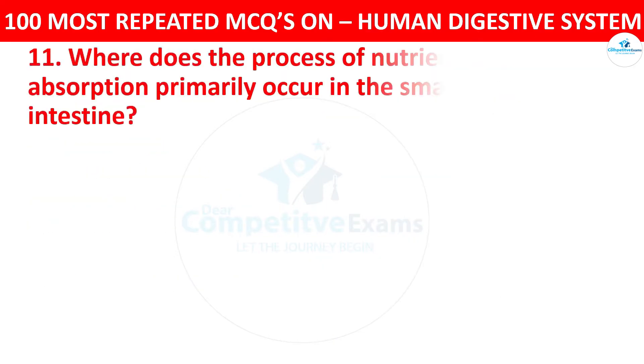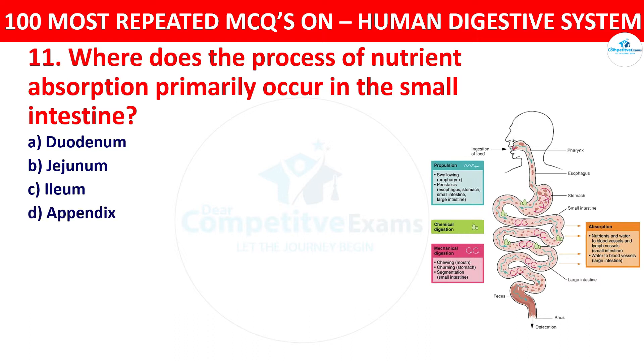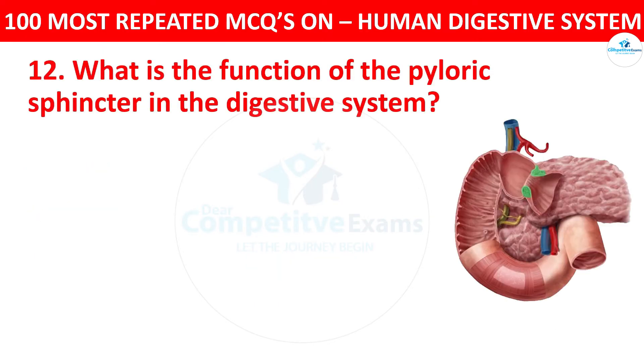Question 12: Where does the process of nutrient absorption primarily occur in the small intestine? Your options: duodenum, jejunum, ileum, or appendix. The right answer is jejunum. The jejunum is the middle part of the small intestine where the majority of nutrient absorption, including amino acids and sugars, occurs.